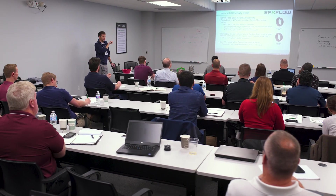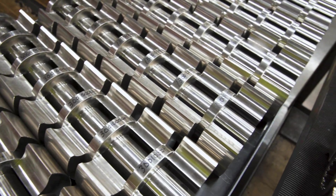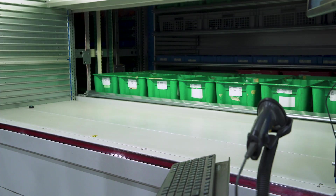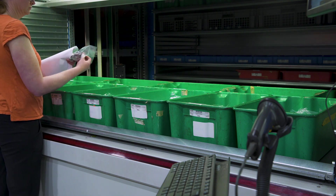The campus also includes a distribution, customer training and repair center for after-sale support. An extensive inventory of genuine OEM spare parts are kept ready for fast shipping to prevent customer downtime. A modern ERP system and quick access to local shipping hubs allows us to get parts and components to customers in days, not weeks.